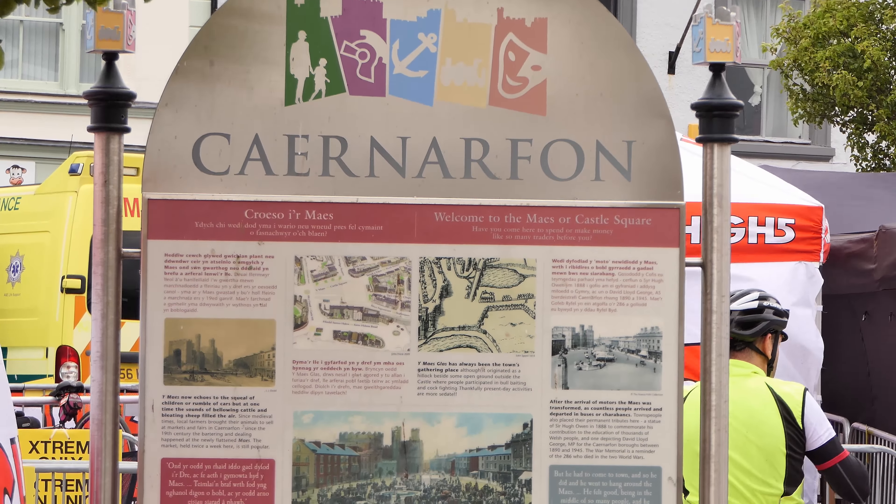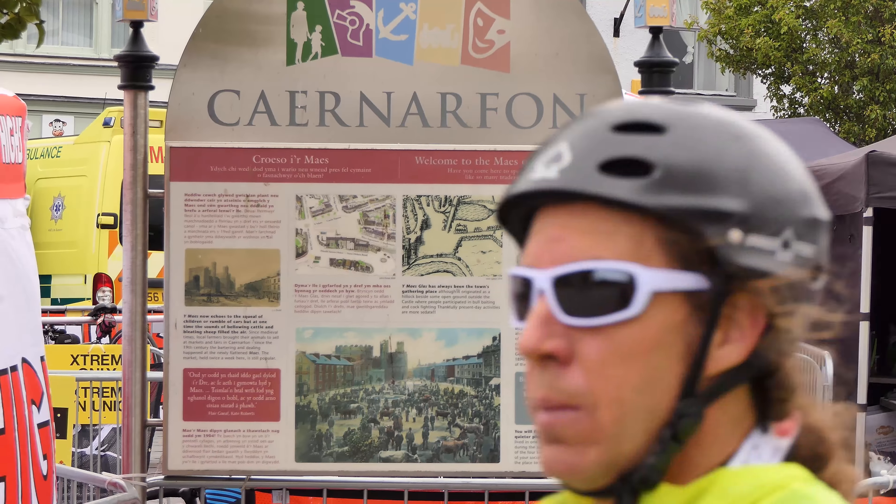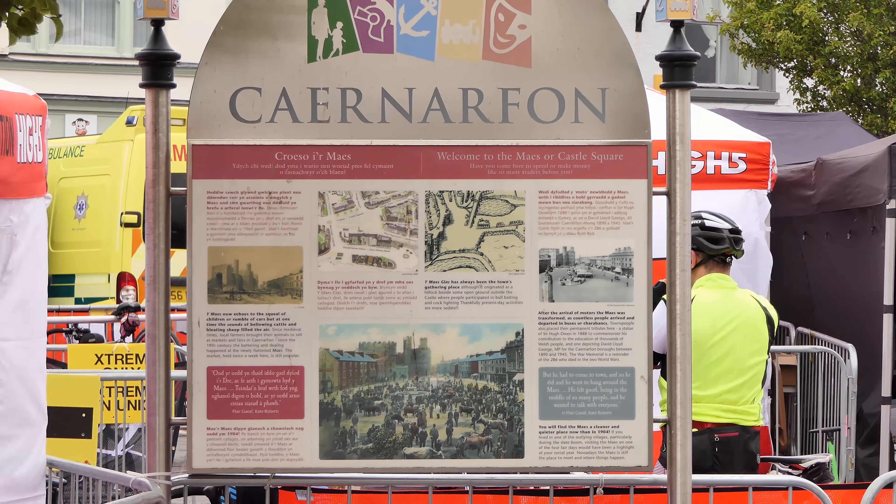And this is the town centre — very windy. And this cycle thing on here is for charity.